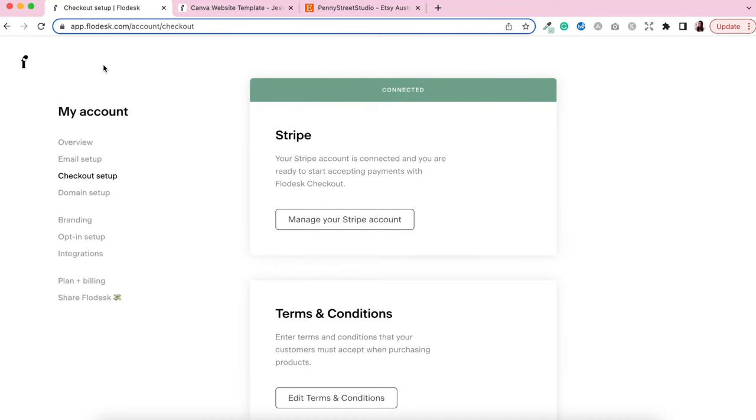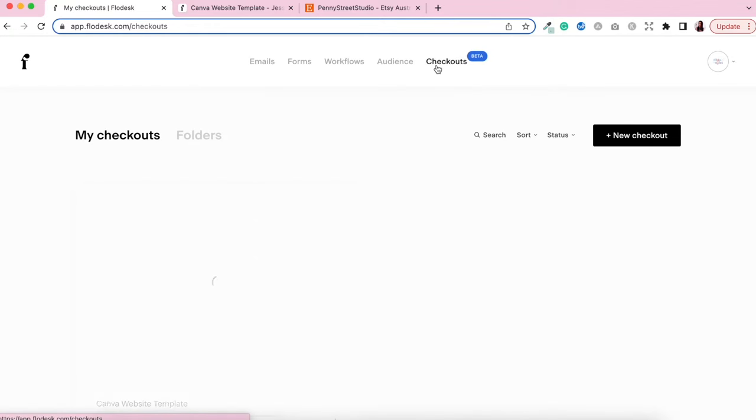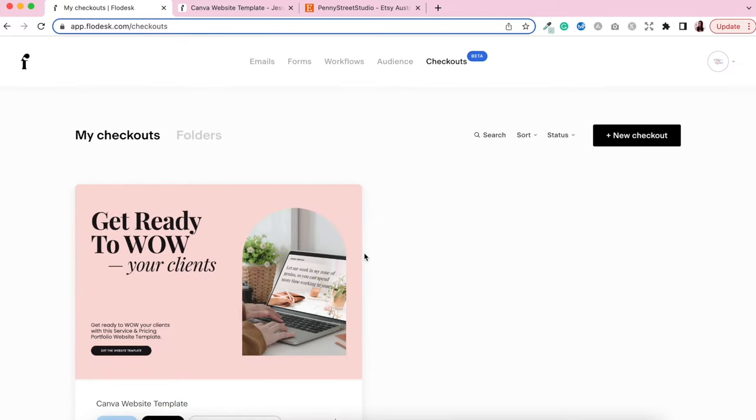Once your Stripe account is connected, I would also highly suggest going and editing your terms and conditions, including your refund policy. That's the first step to get your checkout system set up. Now let's go back to our dashboard and create our first checkout. Click the new checkouts button — previously you would have just had emails, forms, workflows, and audience. Now you'll see this checkout button, and everyone's going to have free access to that for 30 days.